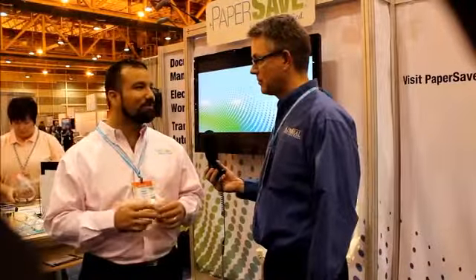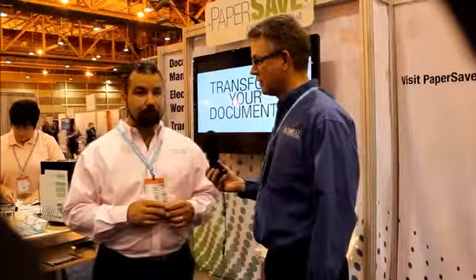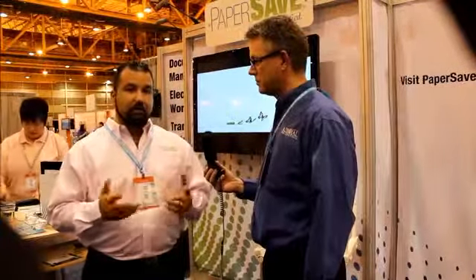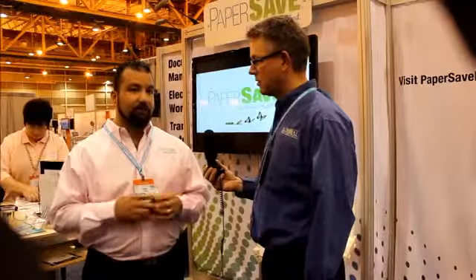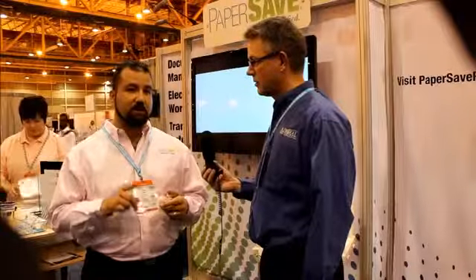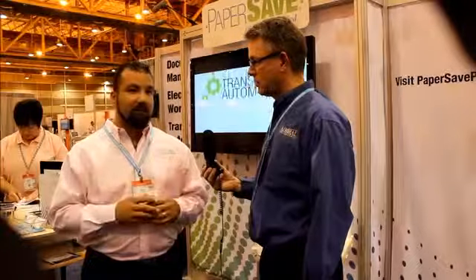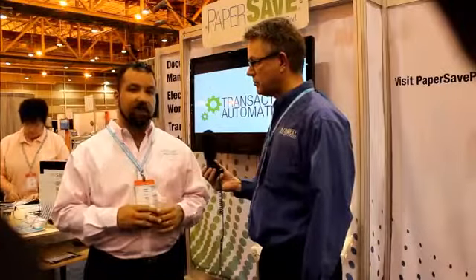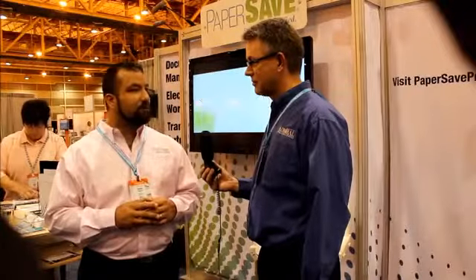Someone may hold the document and never approve it, and no one knows until the vendor calls. And also protecting you from situations like fires, hurricanes, and situations where you have to implement disaster recovery. If your documents are in physical filing cabinets and a flood comes by, you lose them all. Really some great improvements for our customers.